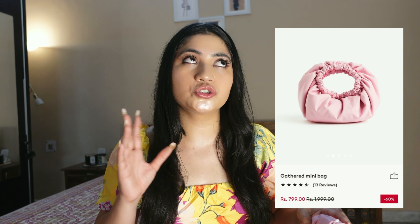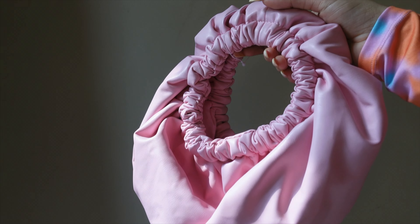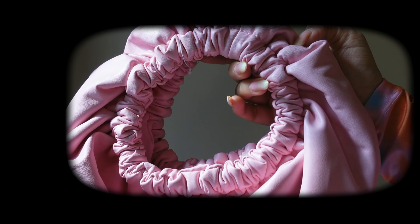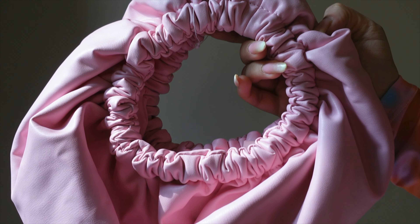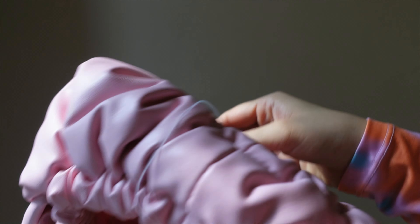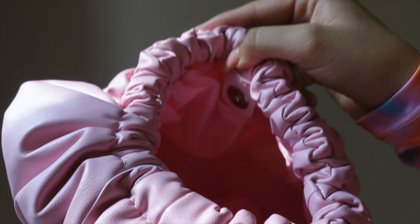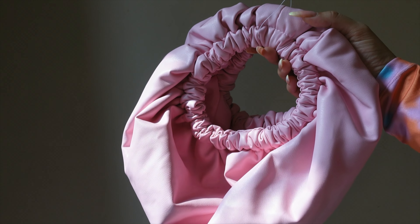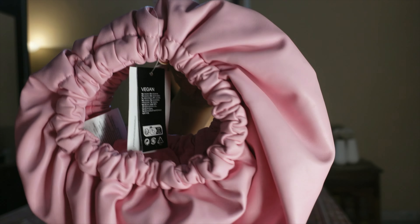Third item is a mini gathered bag. This one was not on discount — I bought it from the store. The discount on the site is different from the discount in store, so I didn't get a discount. When I checked online it was Rs 799. The quality doesn't need justification because H&M's bags and footwear are always good quality.